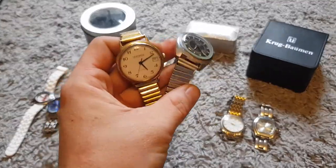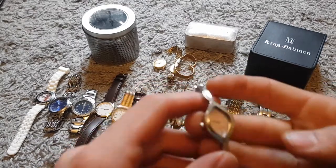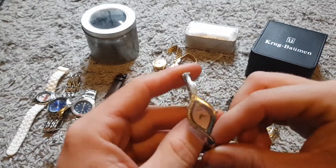I paid one pound fifty each for those, so not too bad. There's also a little fifty-pence one here — probably needs a new battery. I need to have a look at it but that'll probably sell for a couple of quid online.